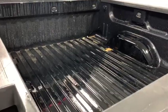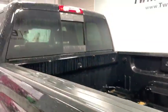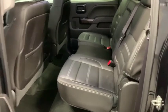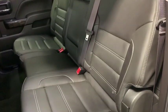Dual airbag, chrome mirror caps, power steering, heated and cooled front seats, four-wheel disc brakes, floor mats, universal garage door opener, center armrest, CD player, fog lights, and heated front seats.